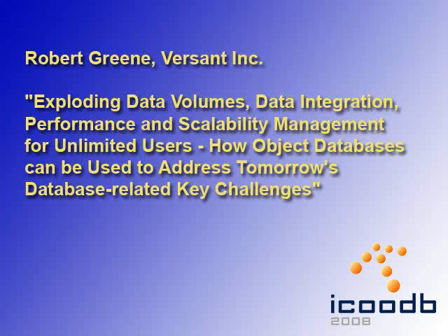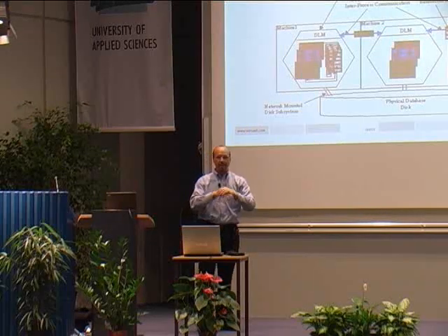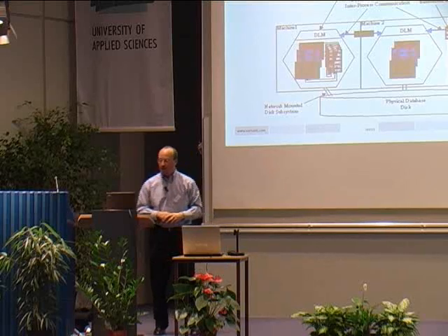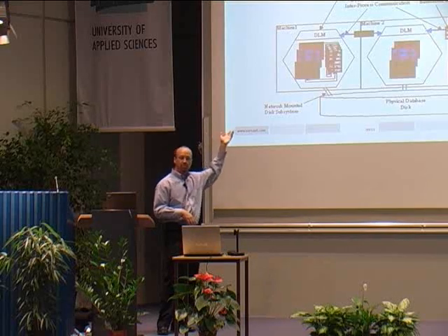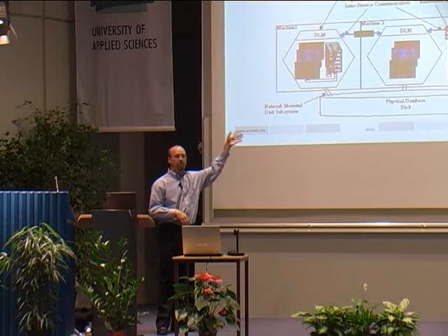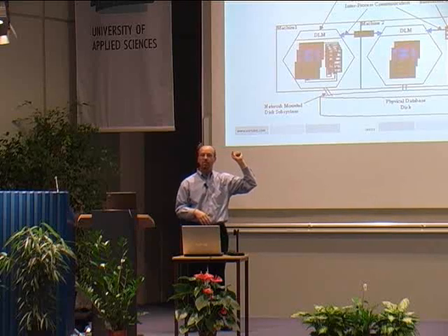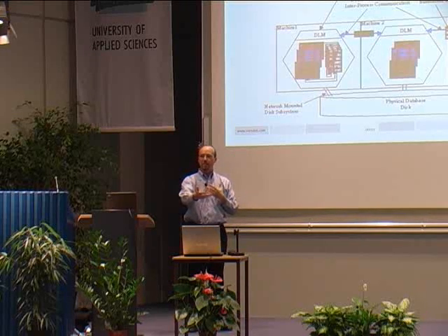At first, we had a keynote from Robert Green, telling us about exploding data volumes, data integration, performance, scalability, and much more. All of the processes that spin up have access to all of that data through special connection pools built into your application space, and those connection libraries are smart — they interface down into the database server process.